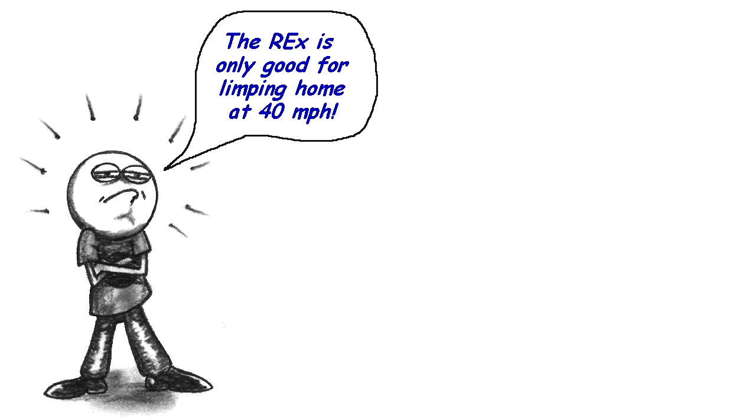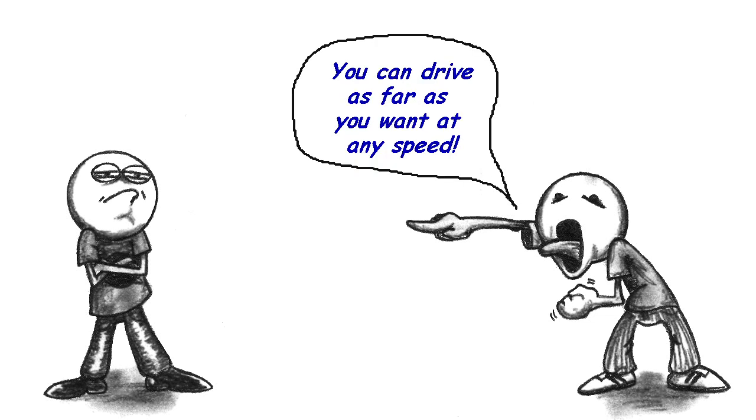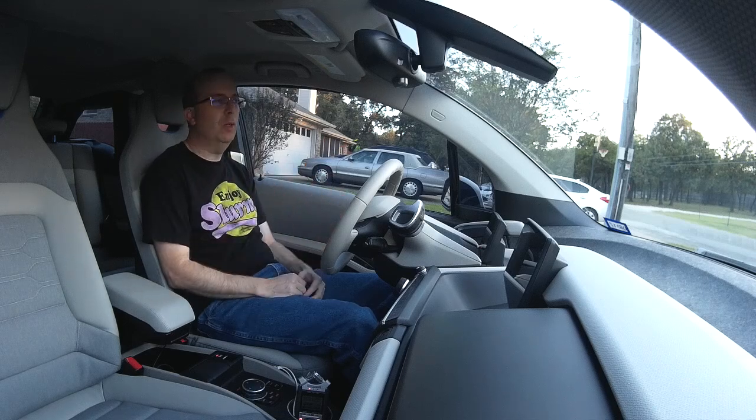If you read opinions about the range extender on the internet, you'll see quite a few different views. Some say the REX is only good for limping home at 40 miles per hour — that's not true. You can drive as far as you want at any speed. The truth is actually somewhere in between, and that's what I'm going to show you today.